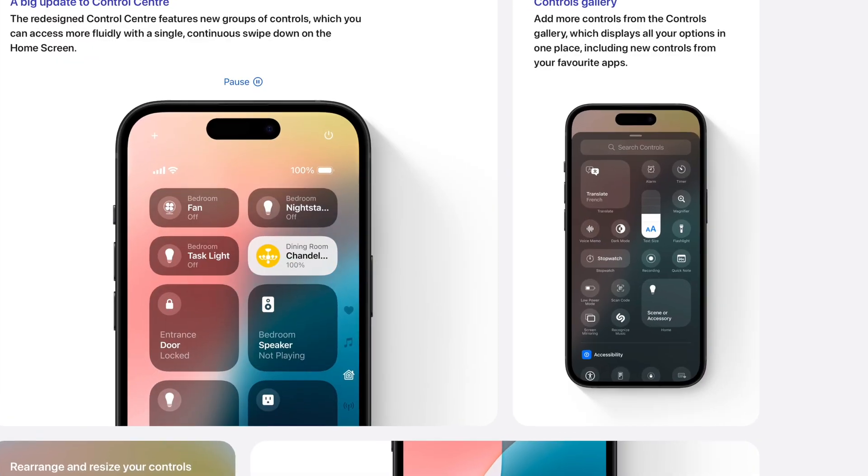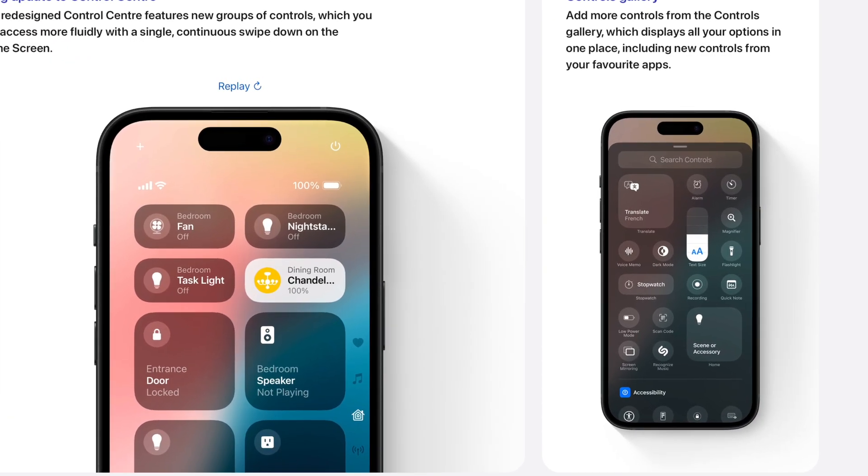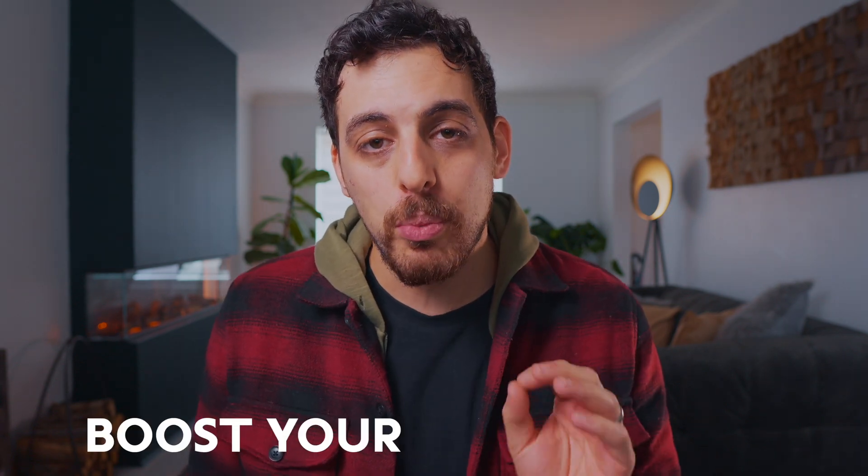iOS 18 is out now and I've been playing with it for the last couple of months. I found there are a few really cool new features in iOS 18 to help boost your productivity. Most of them are just like making the flashlight brighter, but there are a few good ones and I wanted to take you through them in this video.